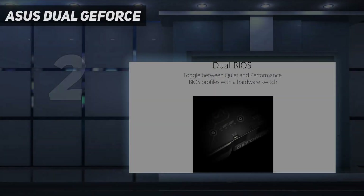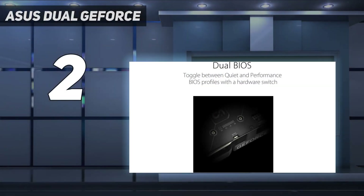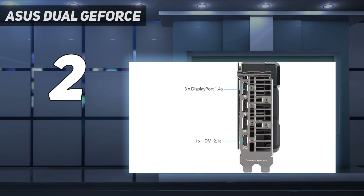Number 2 on my list is the Asus Dual GeForce RTX 4060 OC Edition 8GB.